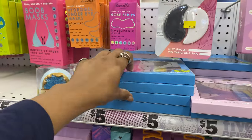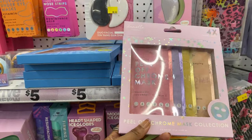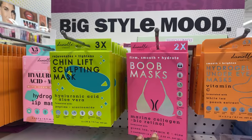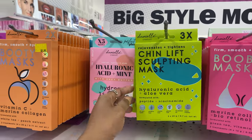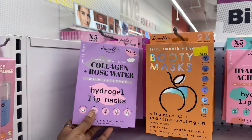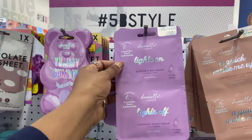This looks new from Danielle Creations - we've already seen the neon mask collection, but now she's given us a chrome collection. If you haven't tried any Danielle Creations products, I highly recommend it. She has nose strips, under eye masks, a boob mask, a chin lift sculpting mask, a heating eye mask, lip masks, and a booty mask.